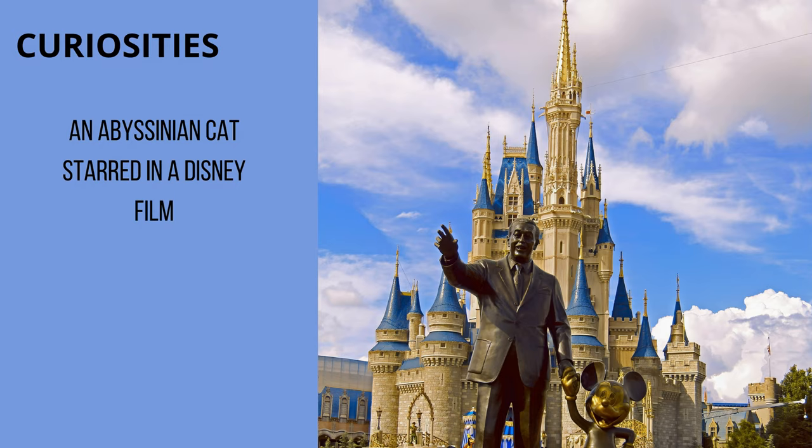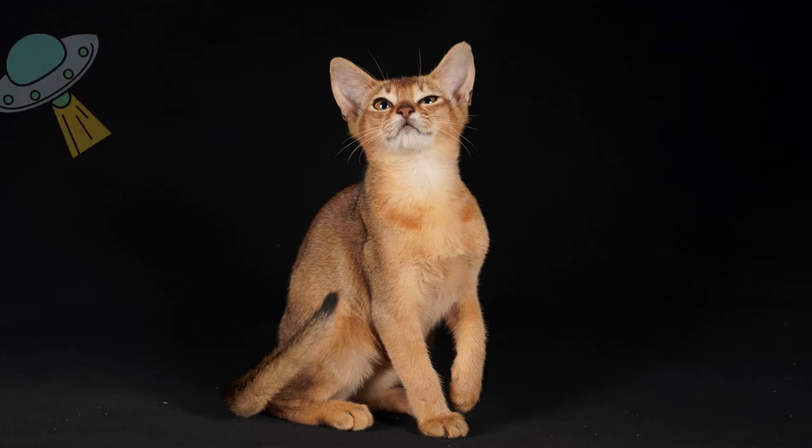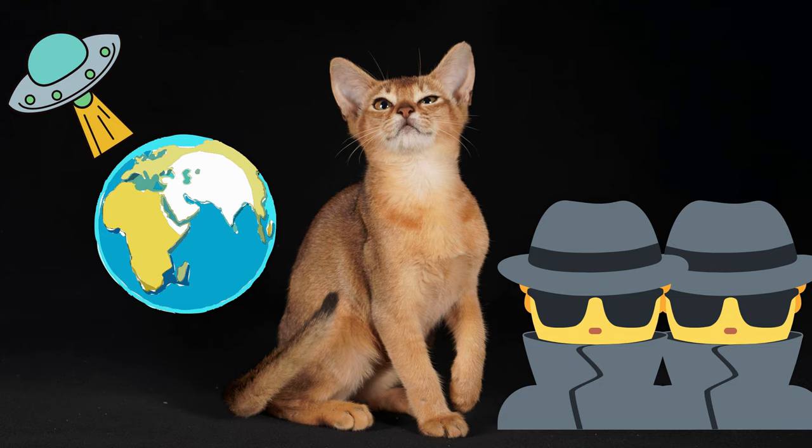An interesting fact is that an Abyssinian cat starred in a Disney film called The Cat from Outer Space, shot in 1978. The main character is an extraterrestrial Abyssinian cat whose name is Jake. He has to make a crash landing on planet Earth and meets a secret organisation that wants to capture him.